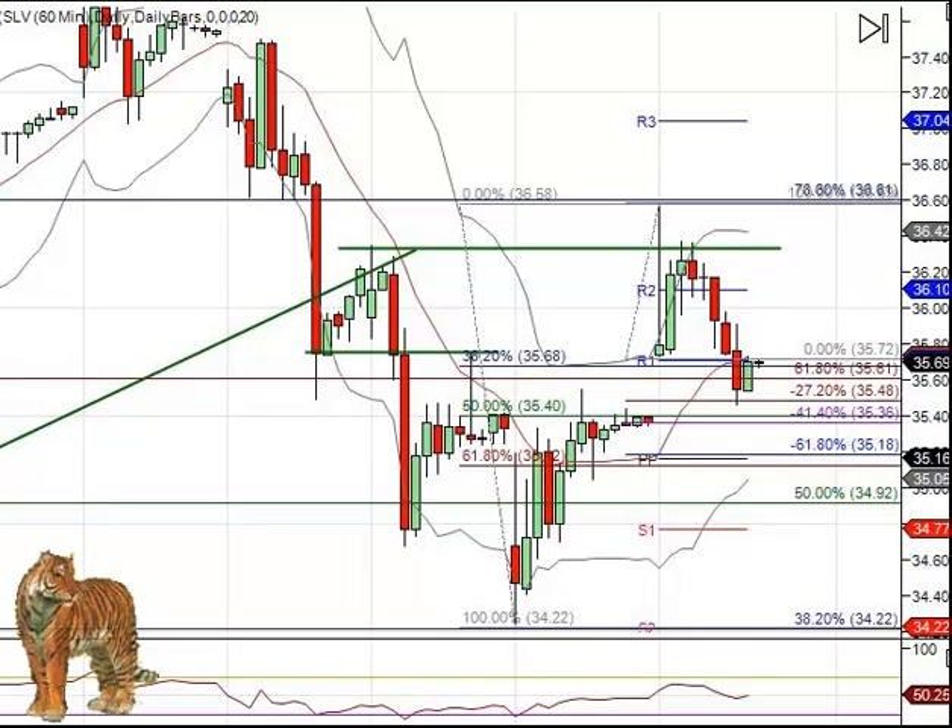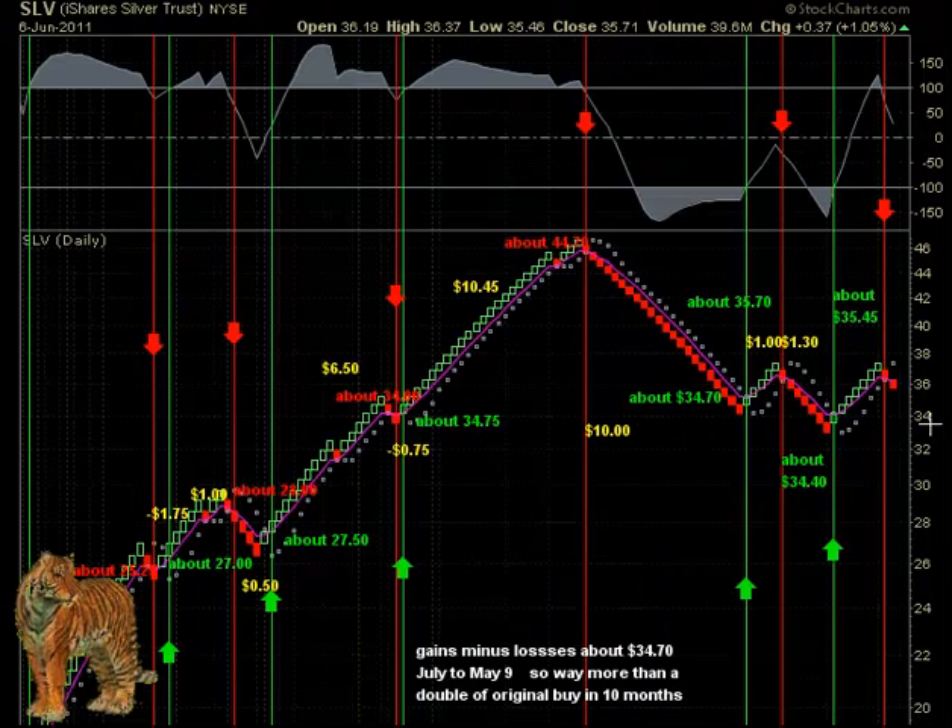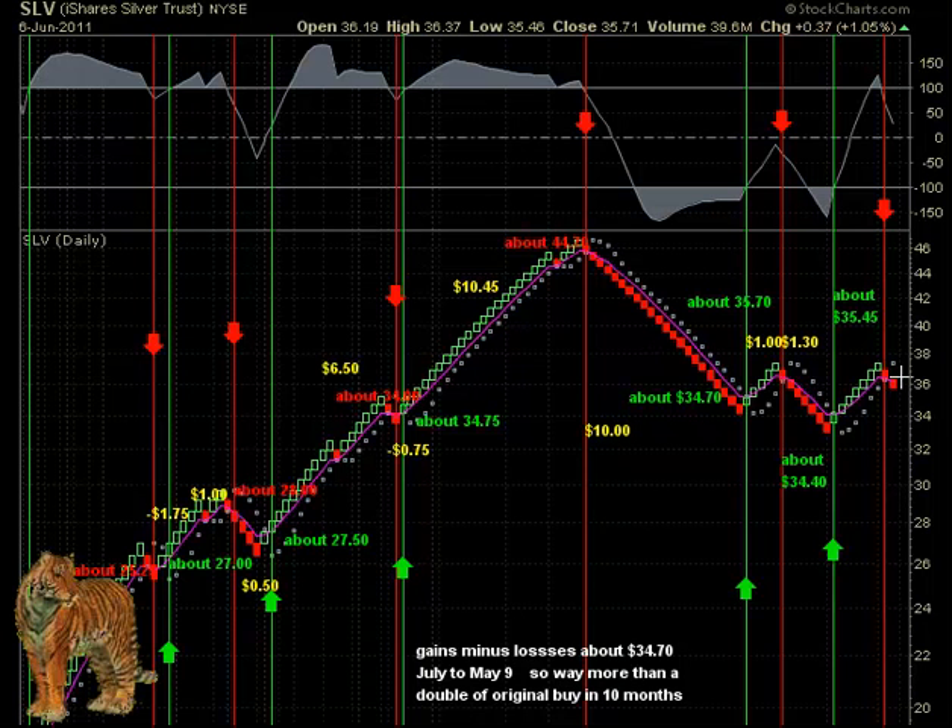Our silver Renko chart is still on a short sell here. But of course, if silver goes up, this is going to be kind of a whipsaw and move back up as well. So let's see what's happened to stocks for the day.